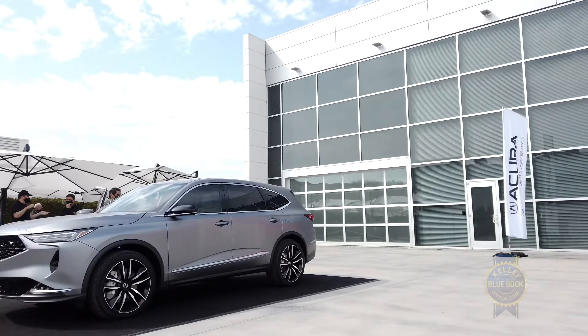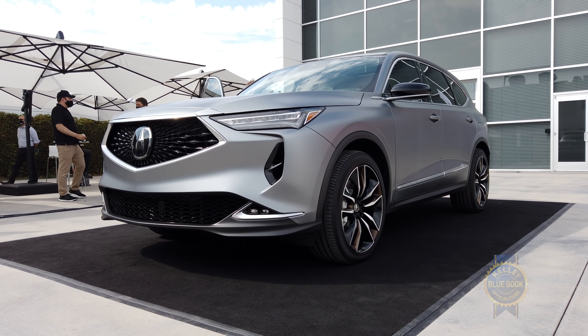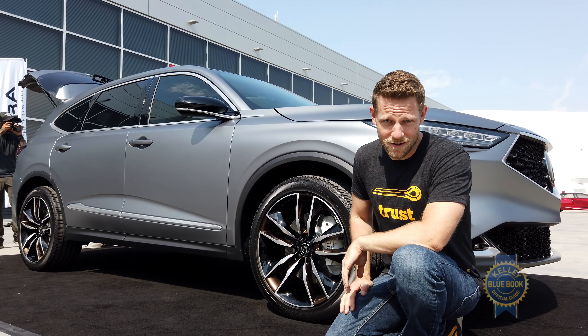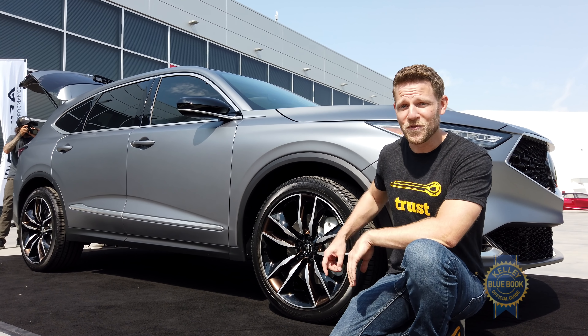As for the mechanical stuff, the MDX utilizes a 3.5-liter V6 of unspecified power married to a 10-speed automatic transmission. Acura is also very proud of the fact that the front suspension uses a double wishbone arrangement for sportier handling.